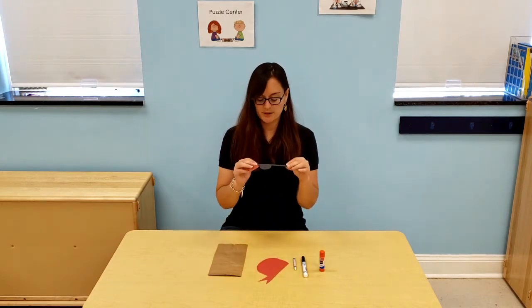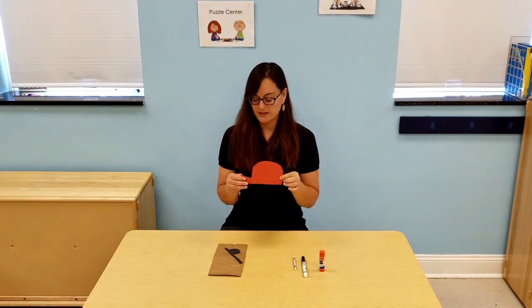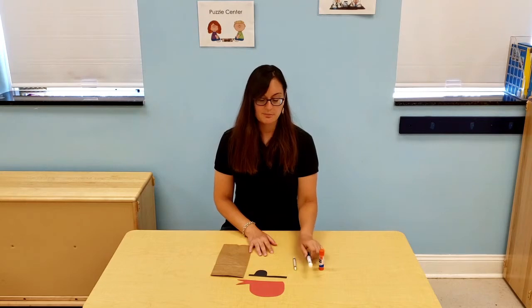If you did not pick up one of our craft kits, you will need a paper bag for this craft. You will need black construction paper and you can cut out an eye patch. And you need red or any color you would like to cut out the bandana. You are also going to need glue, a marker, and a white crayon.